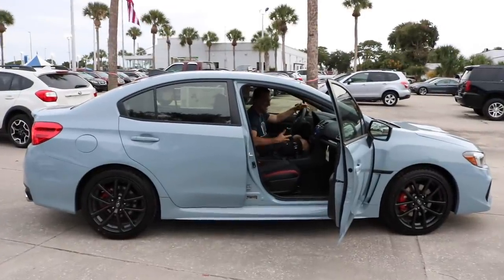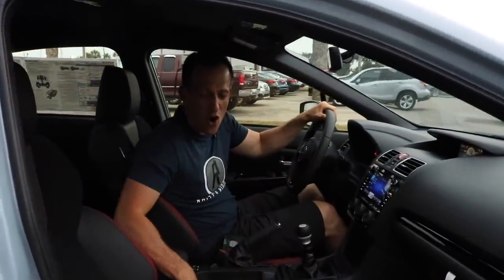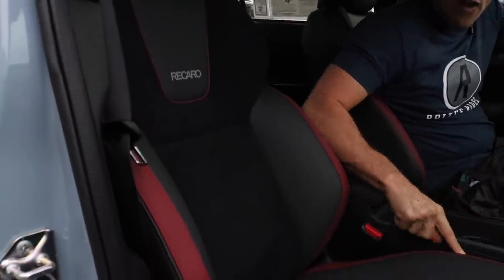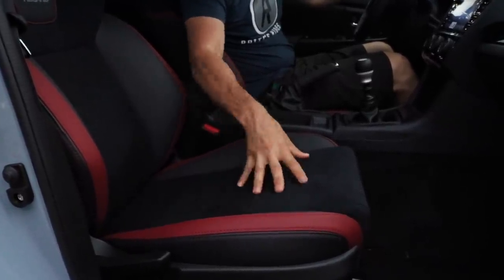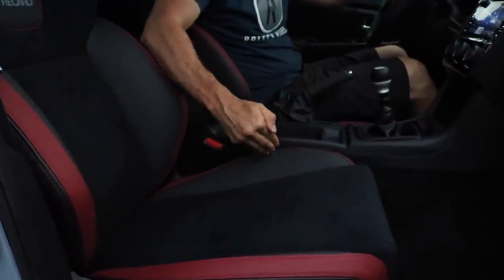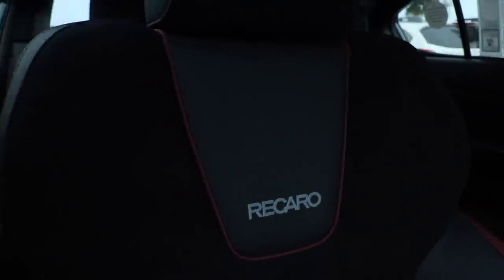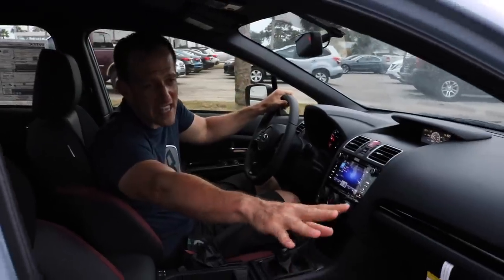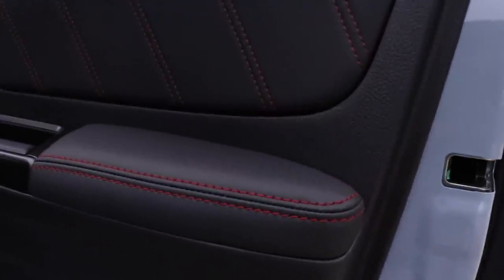Here we are inside the Series Gray 2019 WRX, one of 750. You're going to get all that performance stuff. Check out the Recaros — I love the fit and finish of these seats. I like the Alcantara center and the leather with the red stitching. The only deficit is they don't change the bottom; it's a stock STI bottom with the Recaro back, so I would like to see a little more bolstering, especially if you're going to track this car or autocross it. On the door panel, I like the leather where your arm goes and on the armrest, with that contrast stitching — very nice touch.